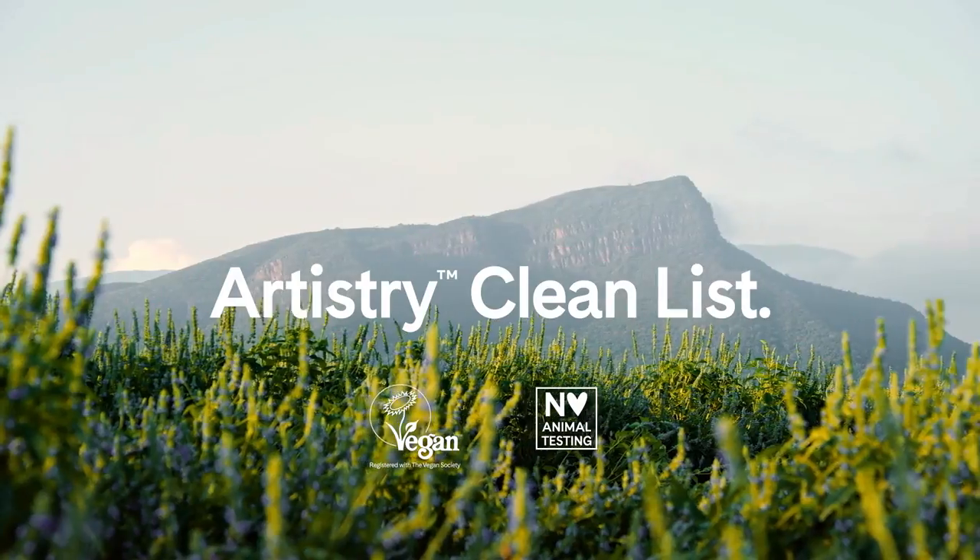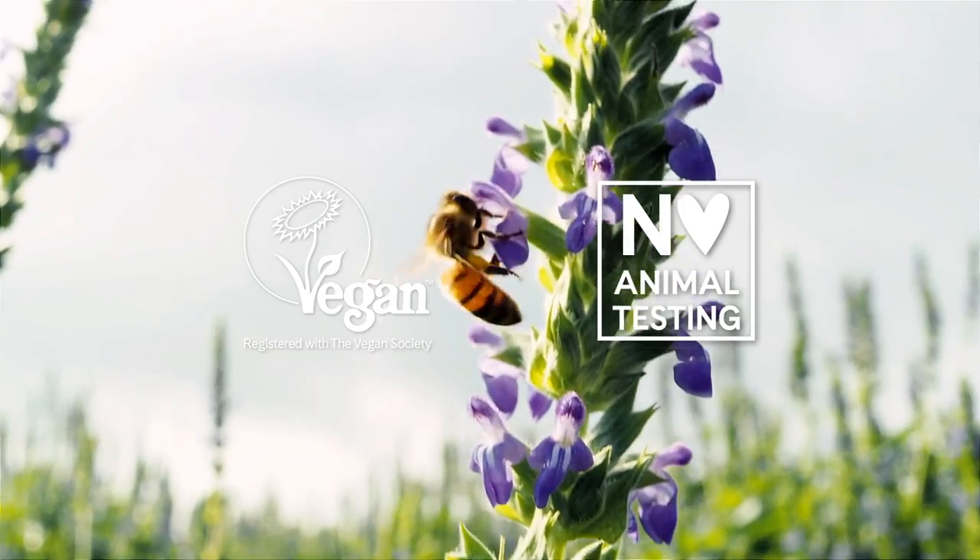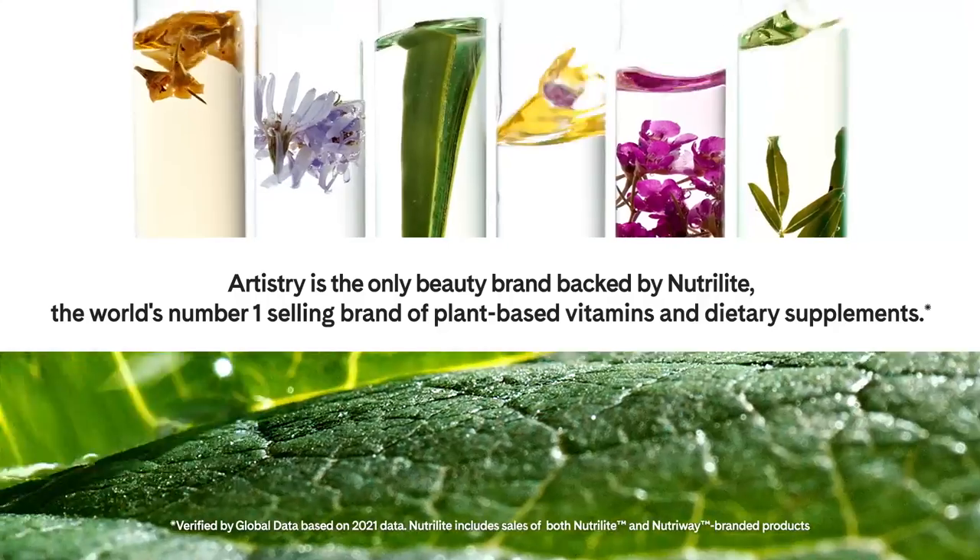This Artistry Go Vibrant Lipstick formula is also clean, and that means it's made without over 1,300 ingredients on the Artistry No-No list. It's also vegan, and it contains traceable Nutriline ingredients such as white chia seed and shea butter.